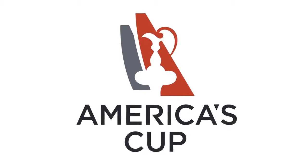Hi, my name is Ian Burns and I work for Oracle Team USA, America's Cup team that has won the last two editions of the America's Cup.